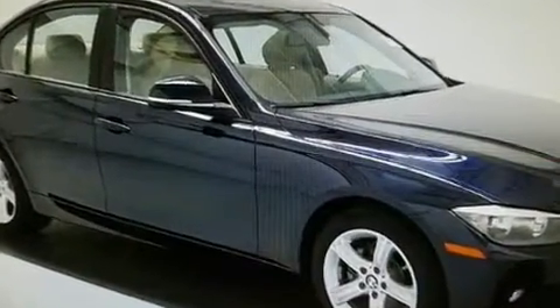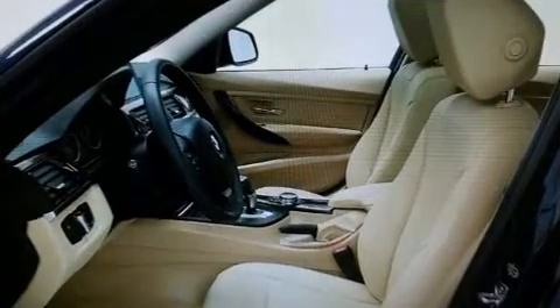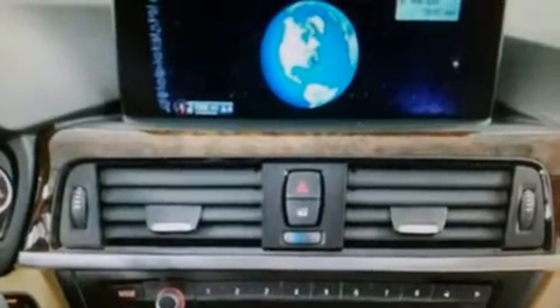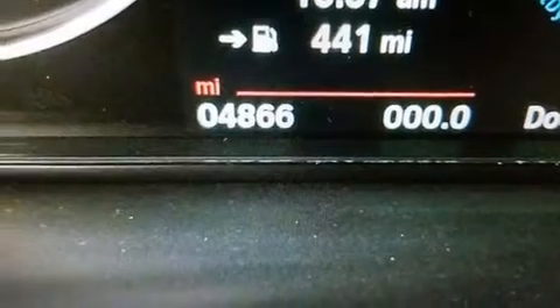BMW ensures the safety and security of its passengers with equipment such as front-side impact airbags, an emergency communication system, and four-wheel disc brakes with ABS. When road conditions become unpredictable, rely on all-wheel drive to maintain outstanding control.